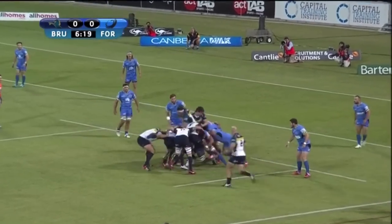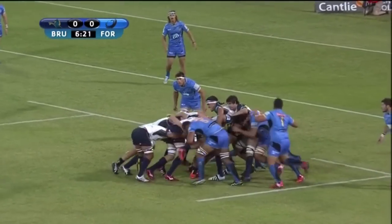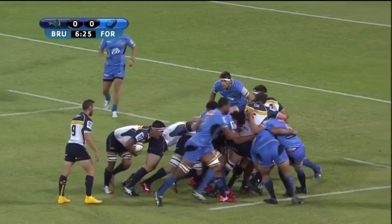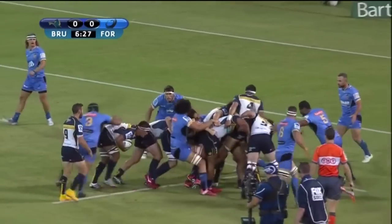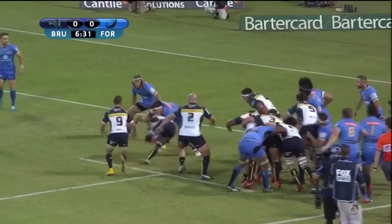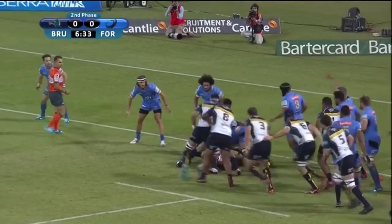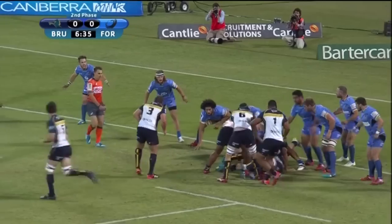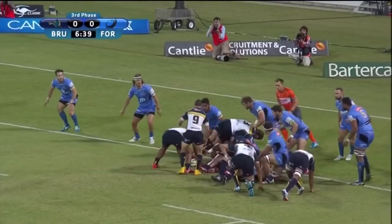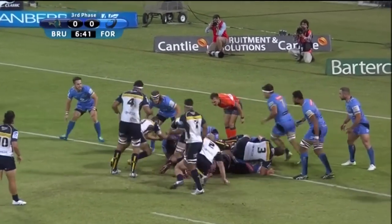Welcome to the dead ball area. We all enjoy length-of-the-field tries, but sometimes scoring is about being able to mix it up front as well as in the backs. There's no denying the Brumbies are an exciting team with ball in hand, but a trademark of this team is their ability to play what's in front of them, be it wide or in close, and when Rory Arnold powered over for a classic forwards try from a line out, we got a good example of this.